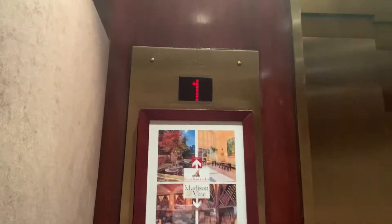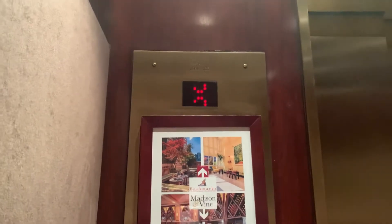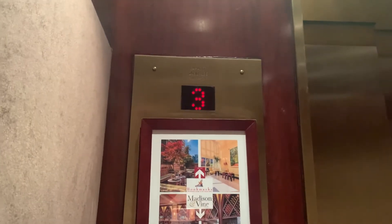These are the elevators at the Library Hotel in New York City. I like the scrolling indicator.